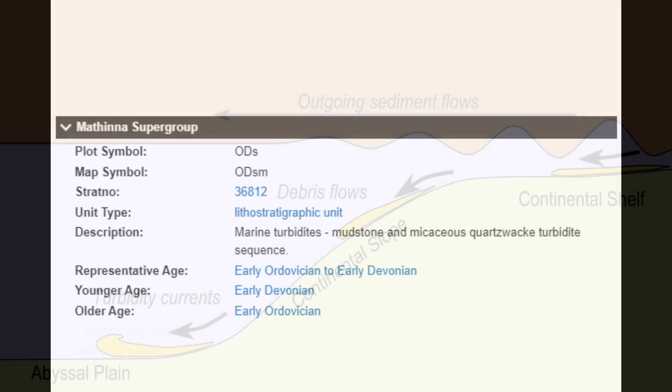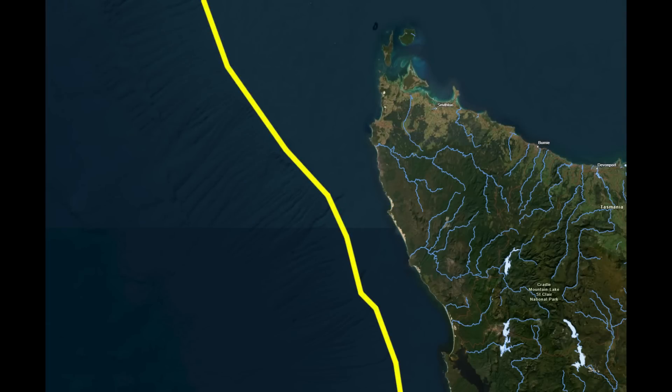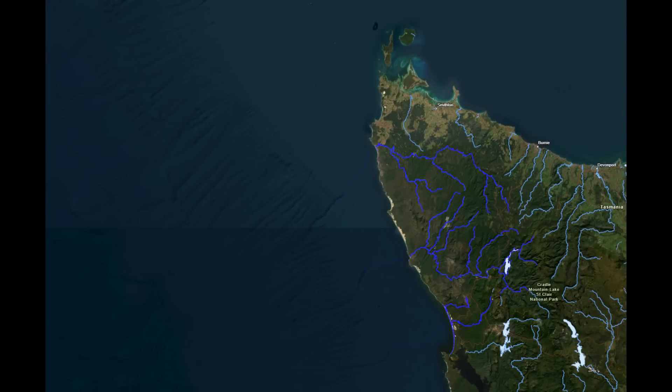So what are turbidites? Underwater landslides leading to turbidite formation typically begin with sediment accumulation on a continental shelf, where layers of mud, sand and other materials build up over time. As the sediment layers thicken, they become increasingly unstable, particularly during events such as earthquakes, storms or rapid sediment loading. This is a present day continental shelf — material from rivers carries sediment to the ocean, this sediment accumulates on the shelf, and then boom — submarine landslide and turbidite deposits occur.